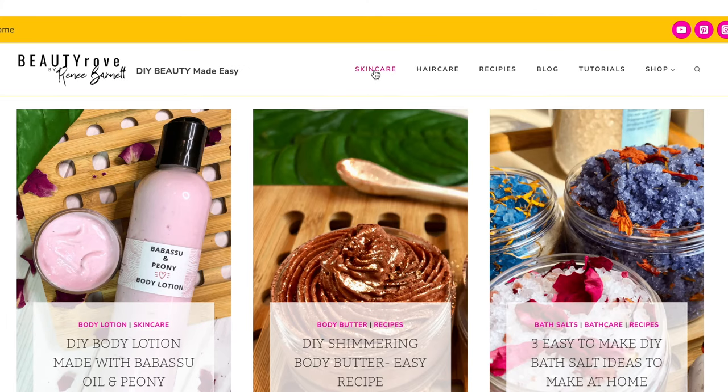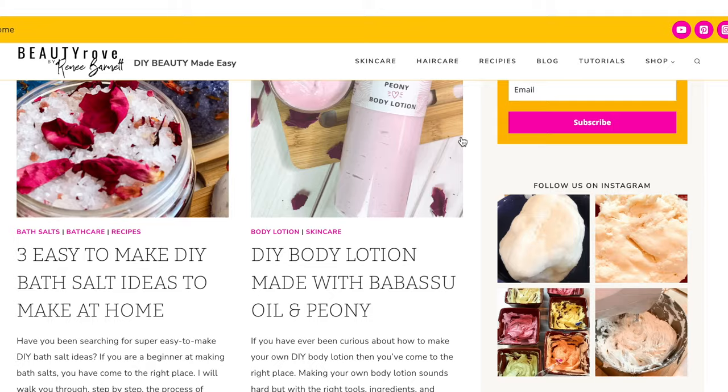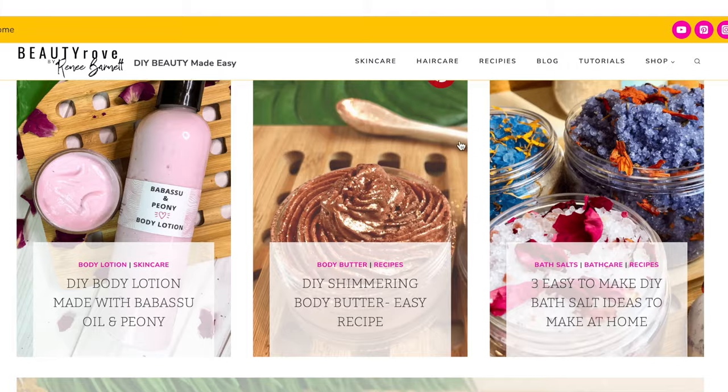Also, don't forget to head over to beautyrove.com for more ingredients and DIY skincare. And guys, I will see you in the next video. Bye!